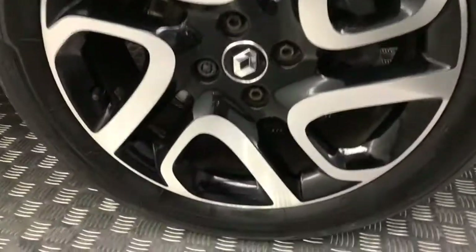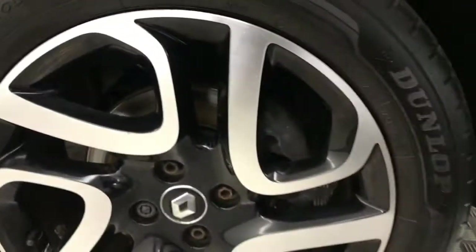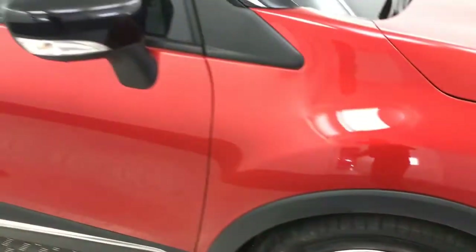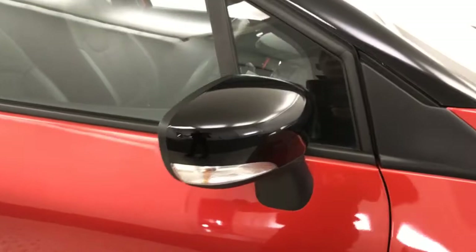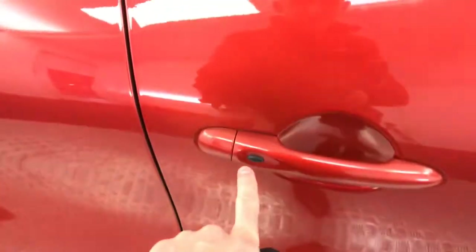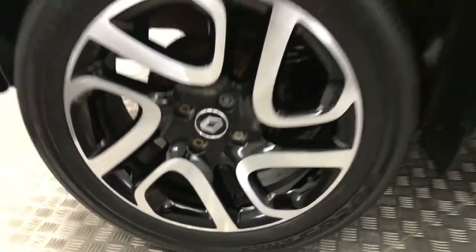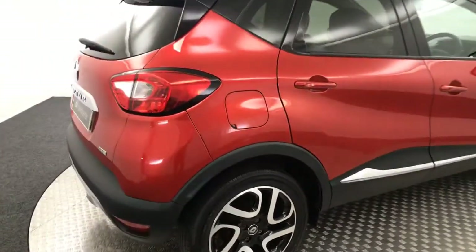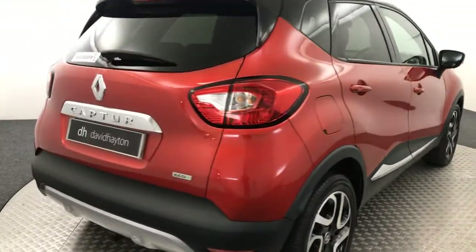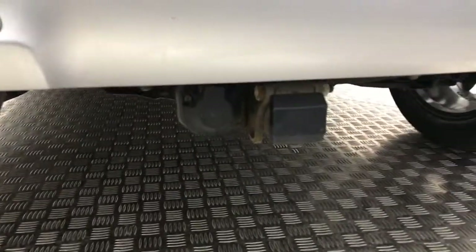Down to the side, you've got diamond cut alloy wheels — these are all in fantastic condition, not curbed or marked. Paint down the sides is nice and clean. You've got gloss black mirror caps, gloss black roof, keyless locking and entry on the doors, and privacy glass on the rear windows. Rear wheels are nice and tidy there.